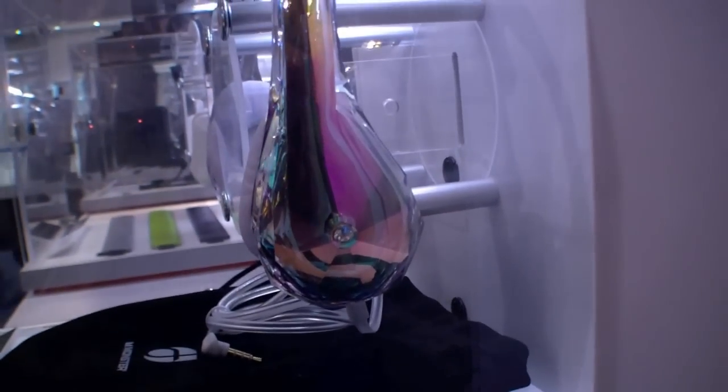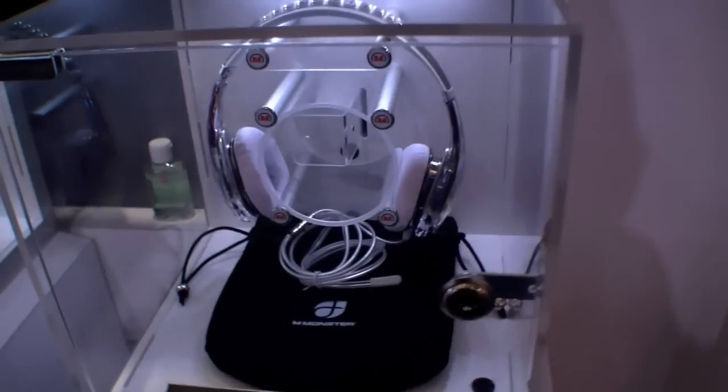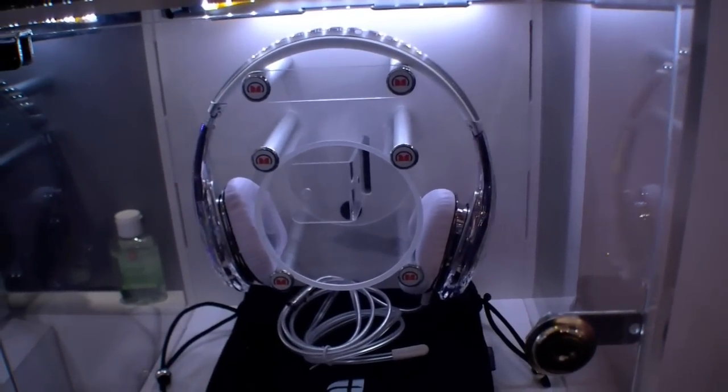As you can see, pretty nice colors over here. The Diamond Tears from Monster here at CES 2012.